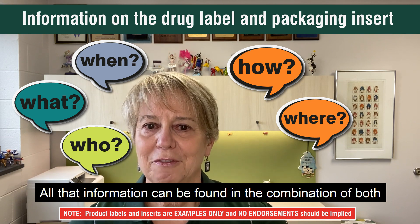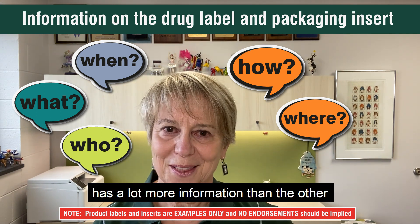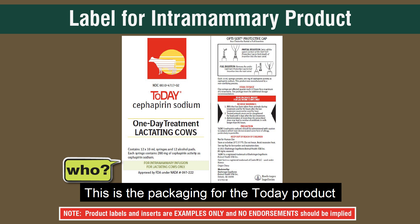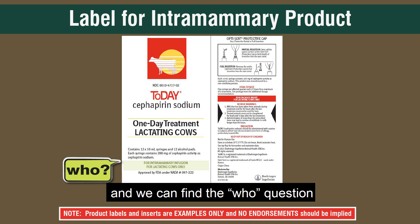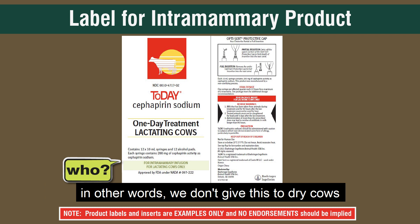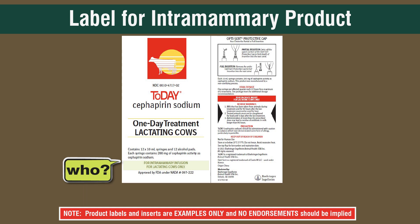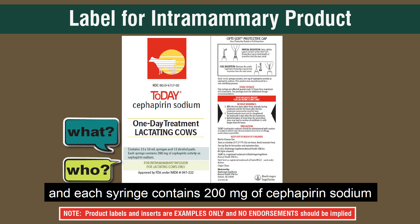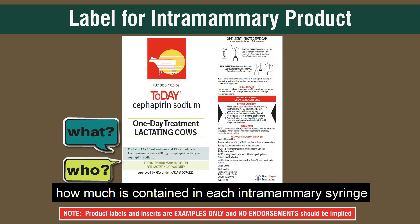All of that information can be found in the combination of the packaging drug label and the package insert — one has a lot more information than the other. Let's take a look at a label for an intramammary product. This is the packaging for the Today product, a treatment for mastitis for dairy cows. The who question is answered right on the front: this is for lactating cows only for intramammary infusion — not for dry cows, not for calves. The what: this product contains 12 10-ml syringes, each containing 200 milligrams of cefapirin sodium.